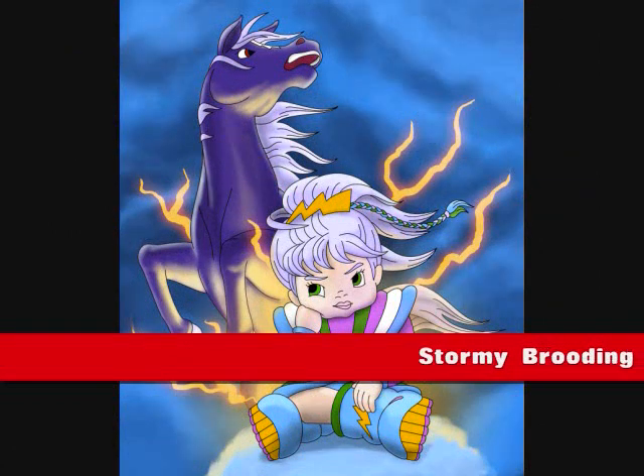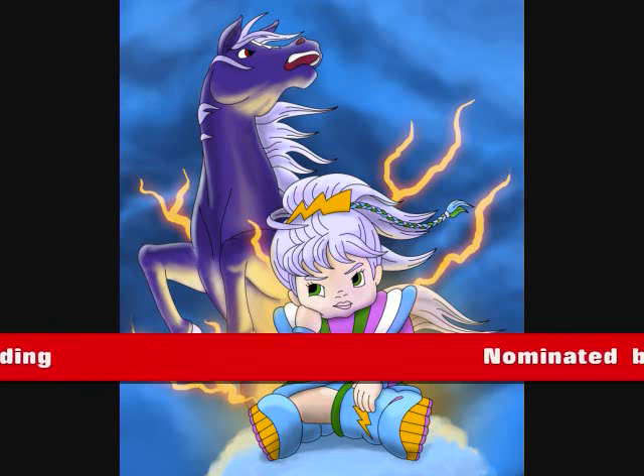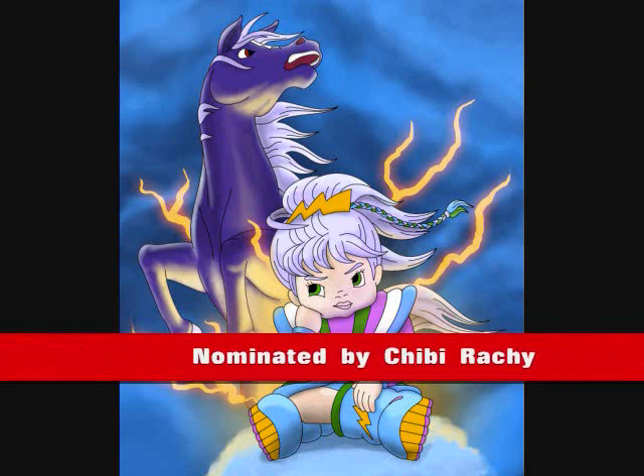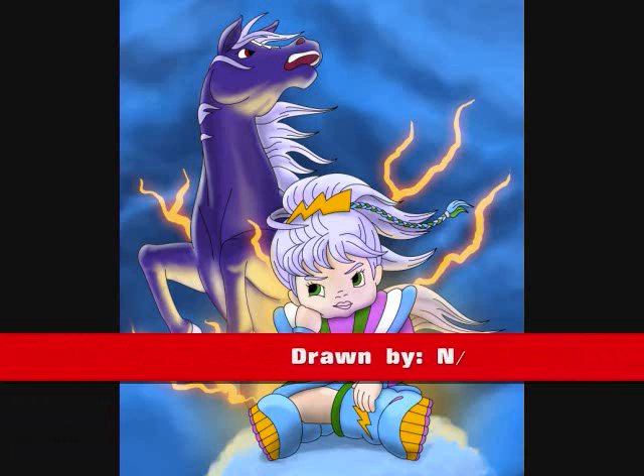The third and final entry for this month was Stormy Brooding, nominated by Chibi Rishi, illustrated by an independent artist.